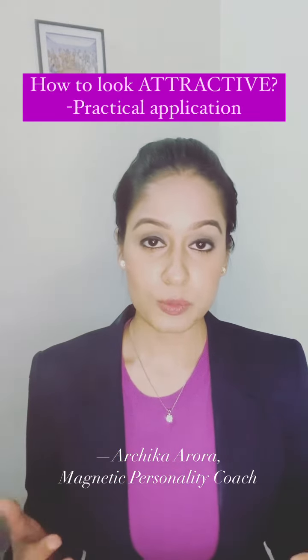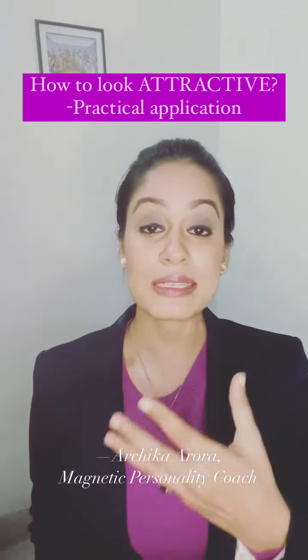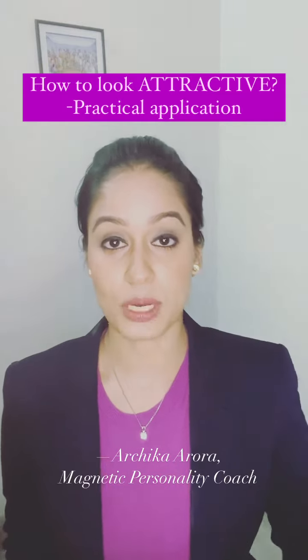One of the tips was that whatever color you have in your clothing, try to get it near your face. So I'm wearing a blue blazer today and I've tried repeating that in my blue eyeshadow.